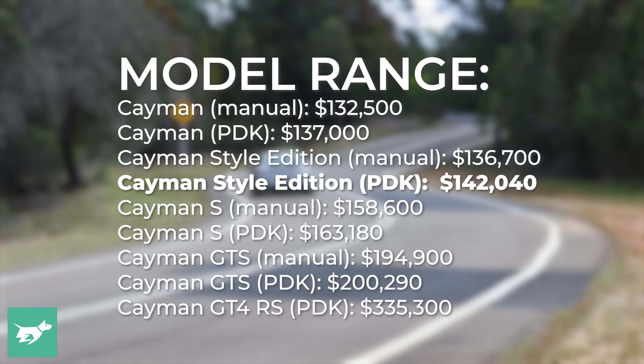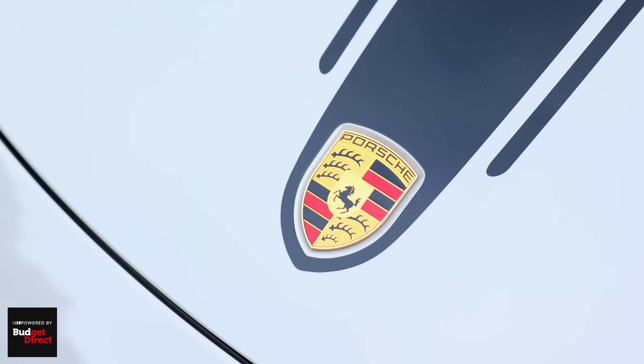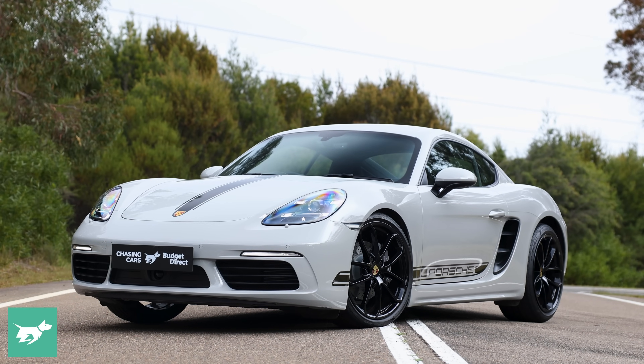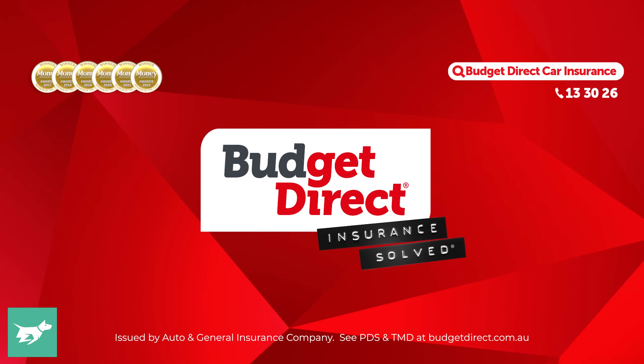We've gone for the more enthusiast-focused spec — the Cayman — and we've also gone for the lower end of the price tree, going for the base 2-litre flat-four boxer engine. Please don't forget to like and subscribe, and also follow us on the socials if you want to see more content like this. Chasing Cars: honest reviews of your next car, brought to you by Budget Direct.